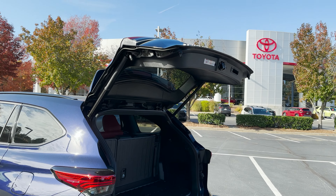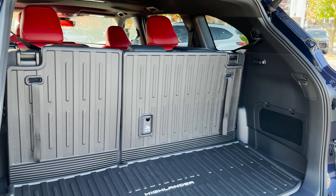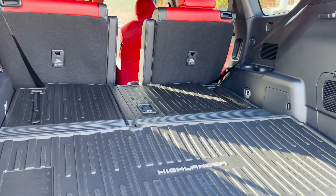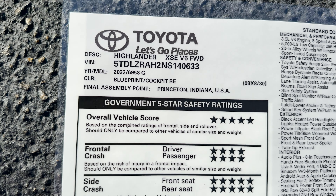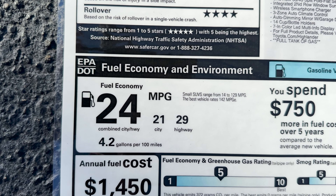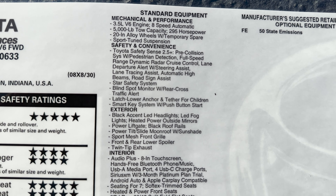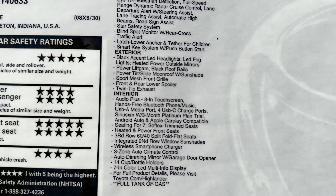This has the power tailgate liftgate and has 16 cubic feet behind the third row. And if I put down these seats — look at the room that opens up. Let's look at the window sticker. Front-wheel drive right here, made in Princeton, Indiana, along with Sienna. Blueprint with cockpit red interior — what a great choice. Excellent safety ratings, really good fuel mileage. It has Toyota Safety Sense 2.5 Plus. It has 14 bottle and cup holders — that's crazy.